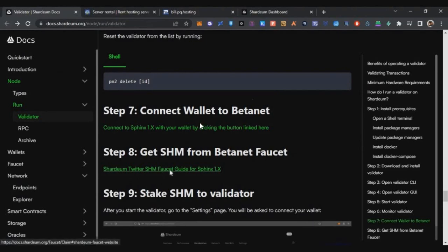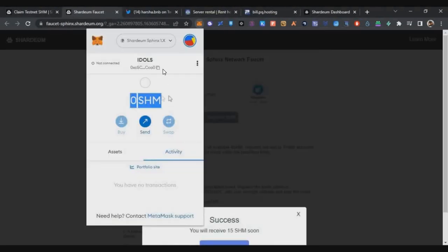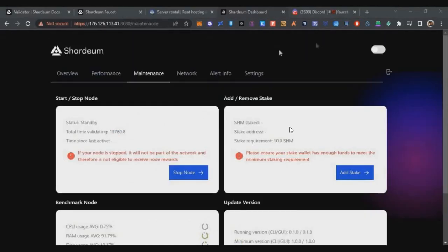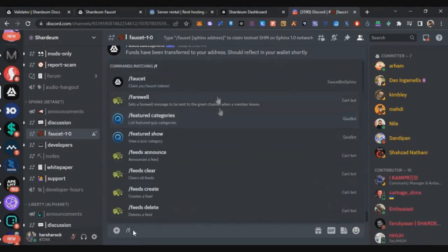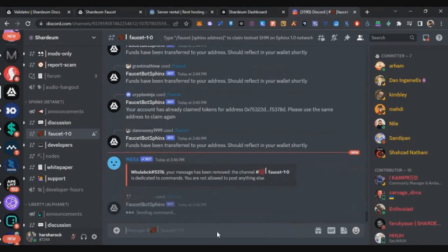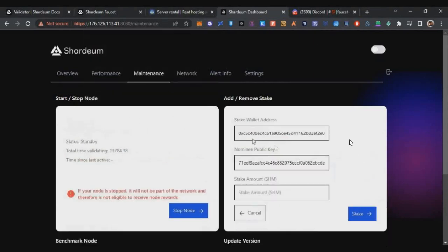Now click Connect Validator, select MetaMask, and approve the transaction. Your validator is now connected. To get beta net tokens, the faucet on the website may not be working, so go to the project's Discord server (link in description). In the left sidebar under beta net, find the faucet-1.0 channel, type '/faucet' followed by your validator address, and press Enter. After five to ten minutes you'll receive around 15 SHM tokens.